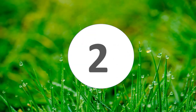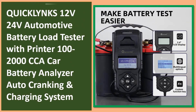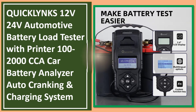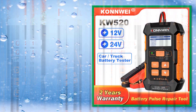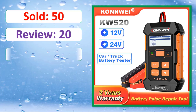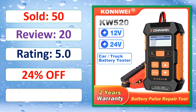At number two: QIC-KLYNKS 12V–24V Automotive Battery Load Tester with Printer, 100–2000 CCA, car battery analyzer with auto cranking and charging system. Product images, sold count, review rating, and percent off are shown. Link in description.